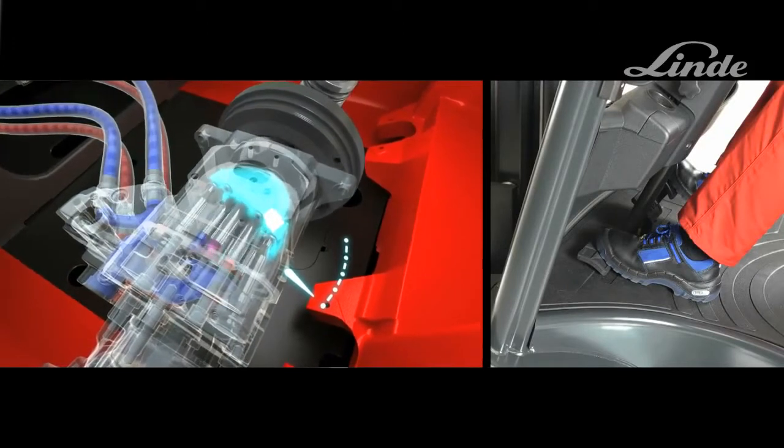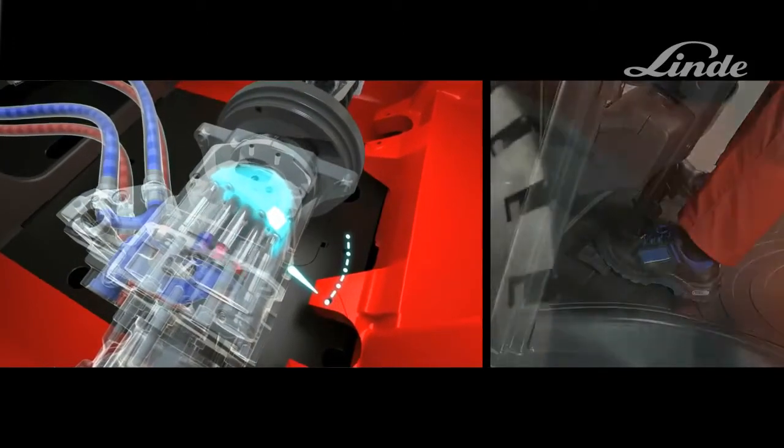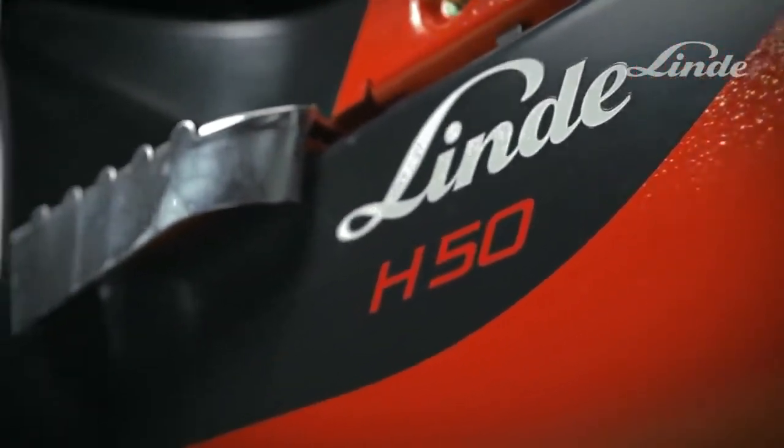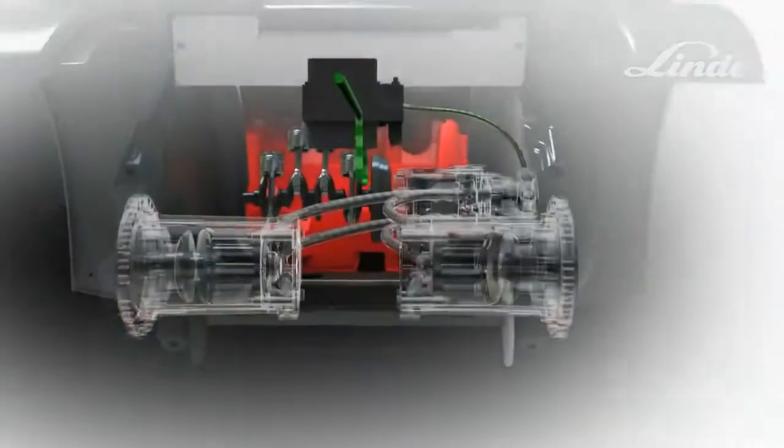By pressing on the left pedal, the swash plate pivots in the opposite direction, causing the oil to flow in reverse, and the truck drives backwards. The LINDER hydrostatic transmission does not require parts such as brakes, a clutch, or a differential — all of which are susceptible to damage and wear.